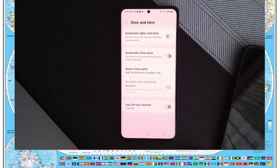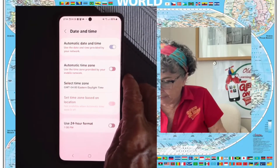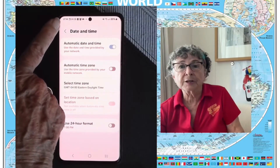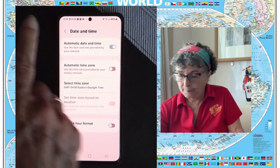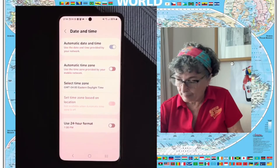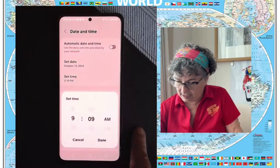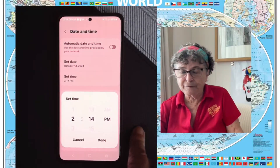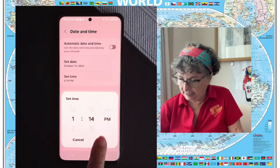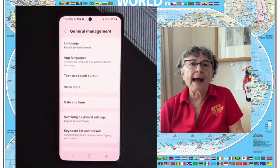Under Date and Time, you have to turn off automatic date and time — tell it not to get the time automatically. Right now it says 2:14, which is correct for Florida, but we're supposed to be on Cartagena time. So I turn off automatic and set the time, and instead of 2:14, it's 1:14. Done.